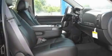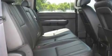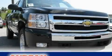Additional features include chrome wheels, a low-tire pressure indicator, dual cargo area lights, and cruise control. Contact us today to schedule your opportunity to see this automobile in person.